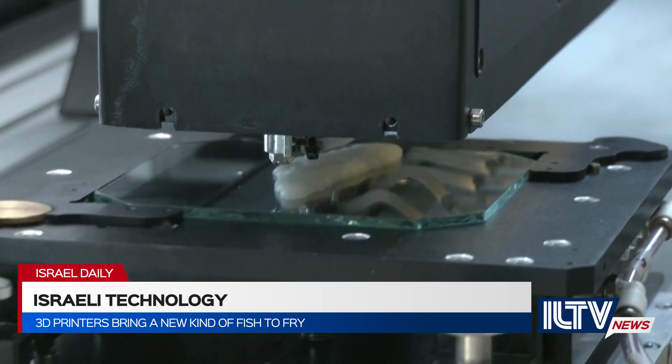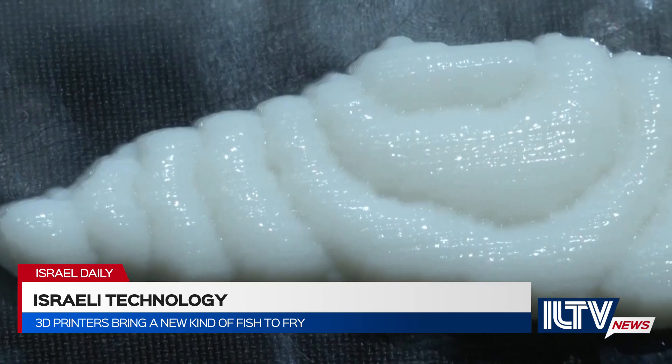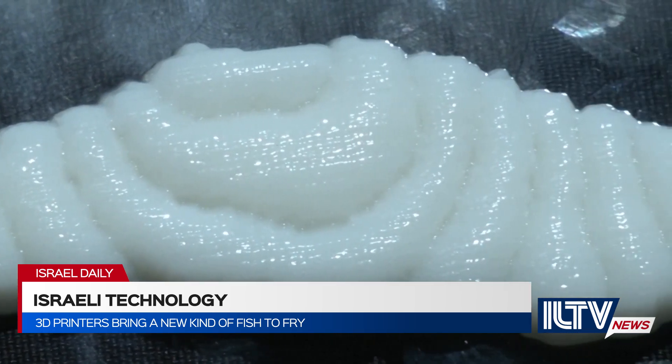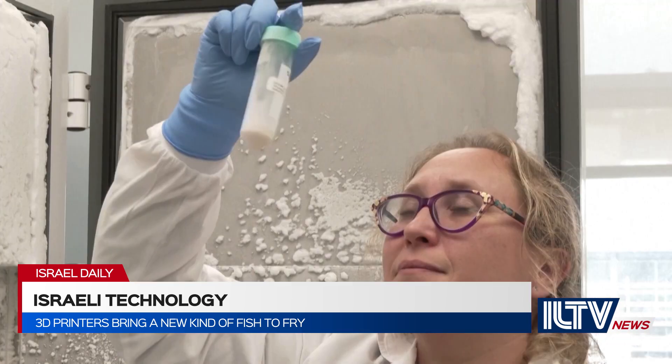An Israeli food-tech company has a 3D printer — the first ever ready-to-cook fish fillet using animal cells cultivated and grown in a laboratory. Israeli Steakholder Foods has partnered with Singapore-based Umami Meats to make the fish fillet.